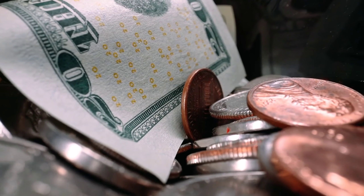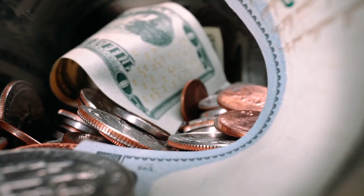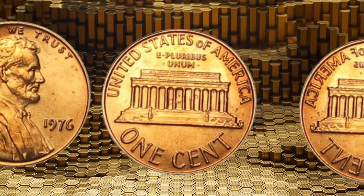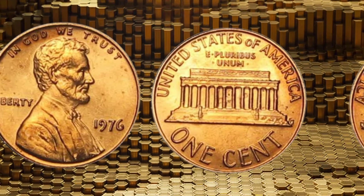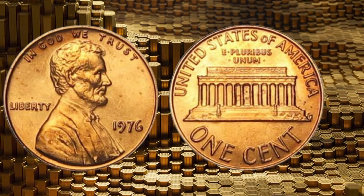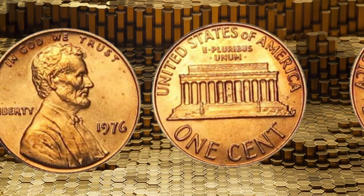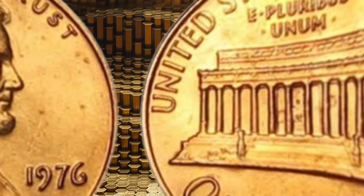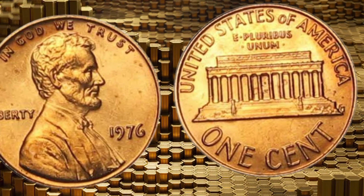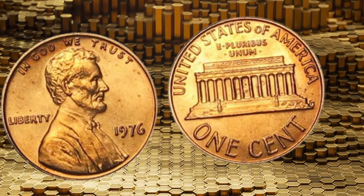Ladies and gentlemen, coin enthusiasts, and curious minds, welcome to a riveting exploration of numismatic treasures. Today, we're unlocking the secrets of the 1976 Lincoln one-cent penny coins — seemingly ordinary, yet potentially worth a small fortune. Get ready to be astonished, because these pennies could be hiding significant value that might just change your life. Join me on this numismatic adventure as we dive deep into the fascinating world of the 1976 Lincoln one-cent penny coins.